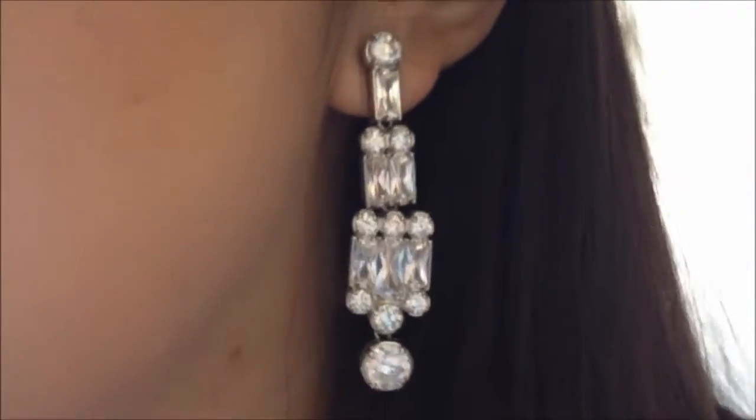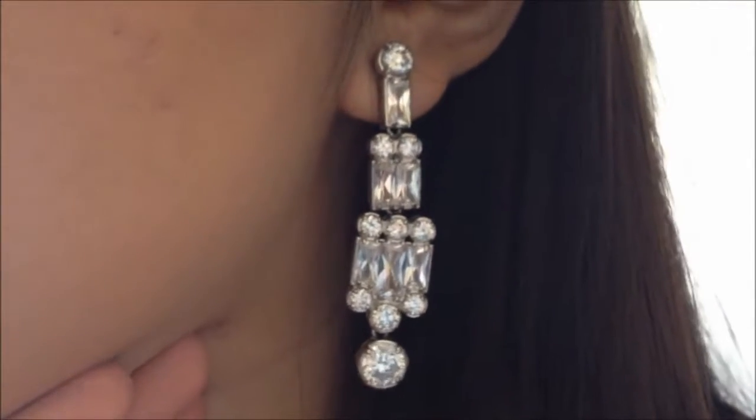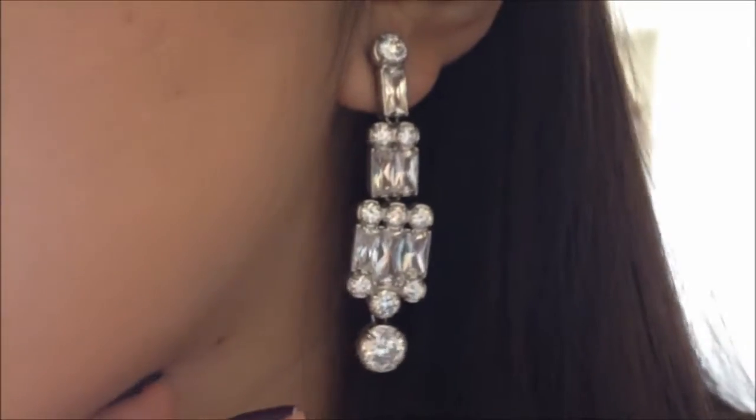As for earrings today, I'm wearing these Jewel Mint earrings — these are the Icon earrings and I love these so much, I think they're super glamorous. I might be doing a small Jewel Mint earring haul soon because I actually got a pretty decent amount of earrings from Jewel Mint, so I'll do a video on that soon.